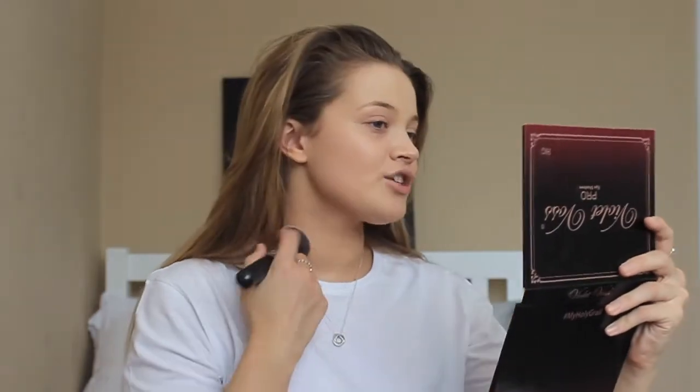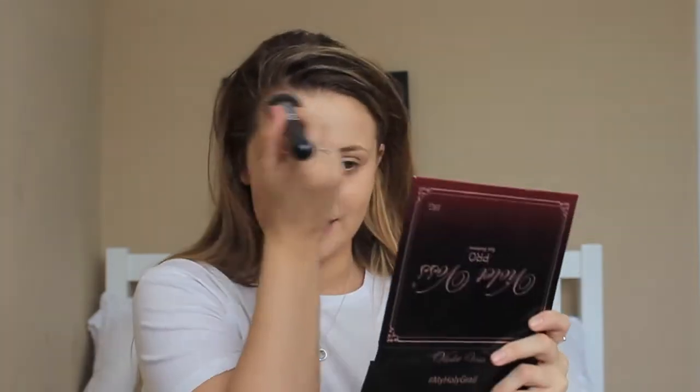I'm actually really liking this foundation. It literally matches my neck so well. It's a little bit lighter than my arms because I'm still a bit bronzed from my holiday. It's not a high coverage, so if you are looking for a high coverage foundation this one isn't for you. But if you do have dry skin, I'd definitely put this on your shopping list. Now I'm going in with my usual concealers — the Rimmel Wake Me Up and the Collection in shade number two.